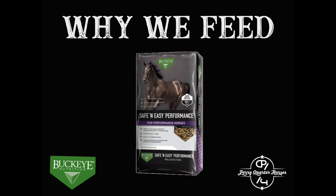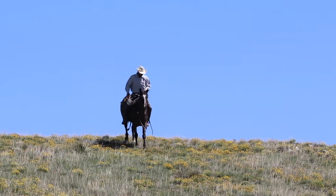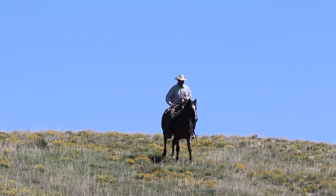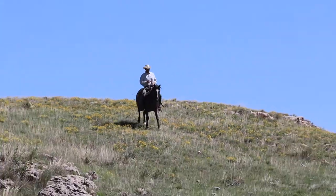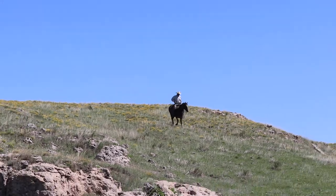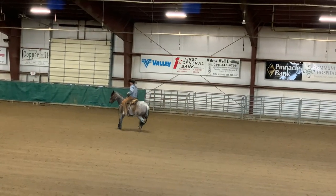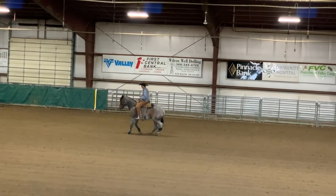Here at Perry Quarter Horses in Western Kansas, we breed, raise, and train our own reined cow horses and have for almost 35 years. We also run our family's fourth generation cow-calf operation using our horses, so they work not only in the arena but also out on the ranch.